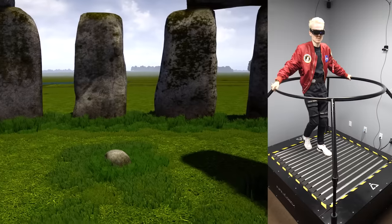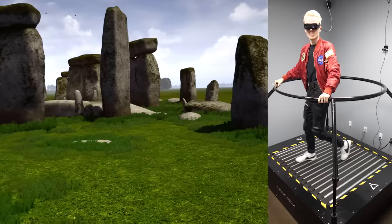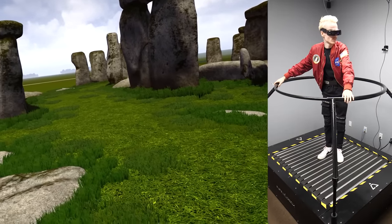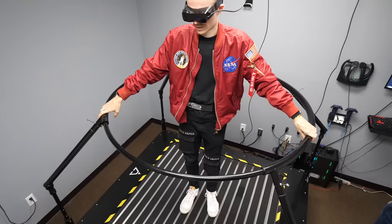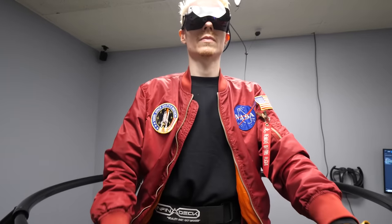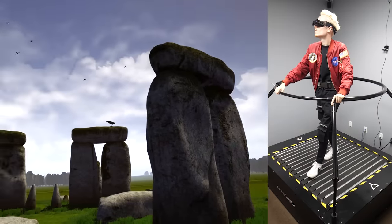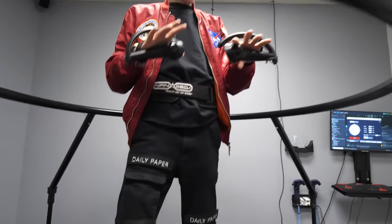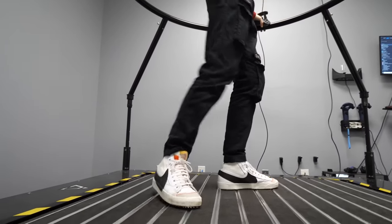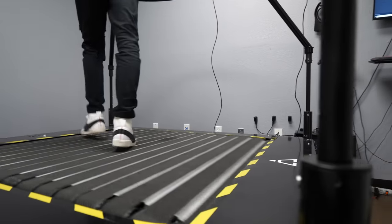When you're in motion on the Infinadeck, it's quite accurate. But when you decide to make a delicate or hard stop, you do notice that the treadmill isn't always fully capable of anticipating that, causing a subtle latency effect that makes you not end up in the exact position you started in. This is another reason why you see me holding the safety guard in most of the footage — something they may be able to solve with the Infinadeck Portal — which should also make less noise. Phil told me that the current decibel level is that of a vacuum cleaner slash air conditioner.